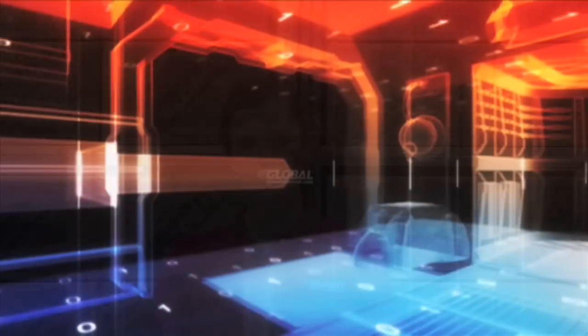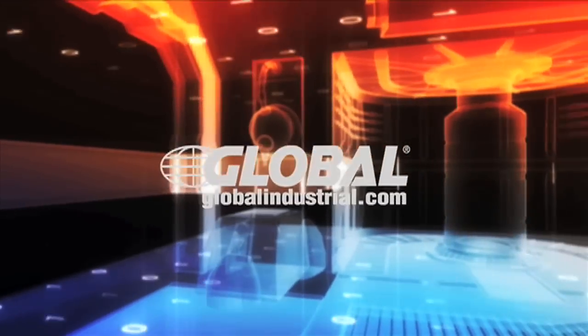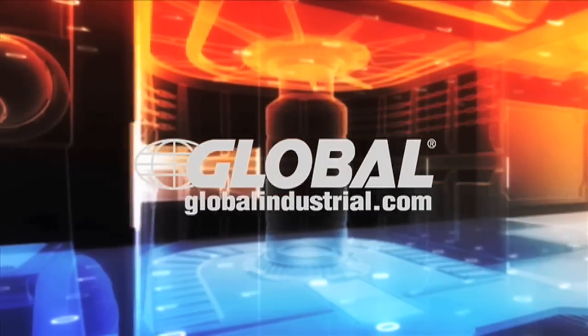GlobalIndustrial.com is packed full of high-quality products with prices you won't find anywhere else. Shop at GlobalIndustrial.com today. I'm Gina and I'll see you next time. GlobalIndustrial.com.